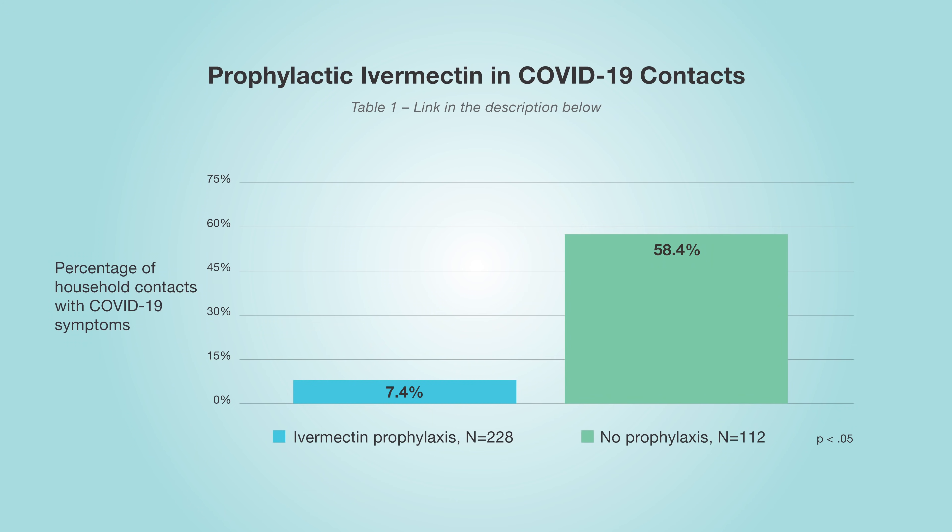Looking at Table 1, this dealt with prevention of people getting COVID-19. There were 300 patients involved — 200 got ivermectin while greater than 100 received the placebo. In the patients that got ivermectin, only 7.4 percent contracted COVID-19. In the placebo arm — the people that didn't receive ivermectin — 60 percent contracted the virus.